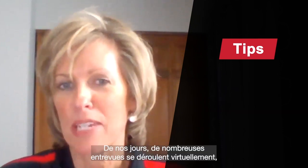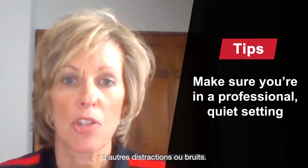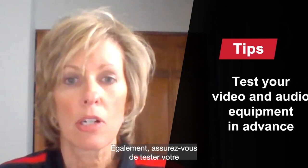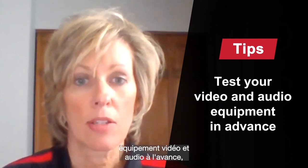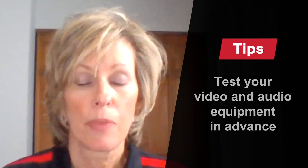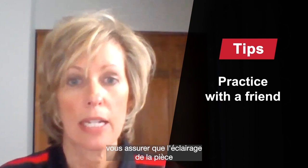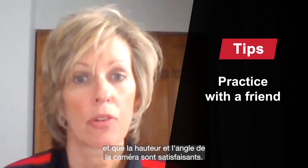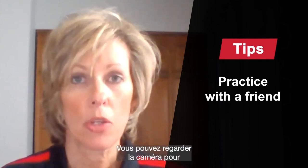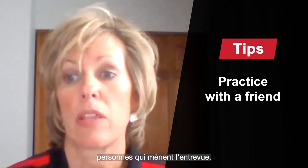A lot of interviews these days are being done virtually, so there are a few extra things to think about. Make sure that you are in a room that's professional, quiet, and not close to distractions or noises nearby. Also make sure that you are testing your video and audio equipment in advance so that you know things are in working order. I would also recommend doing a practice run with a friend to make sure that your lighting is good, looks the way that you want it to, and that you've got the right height and angle for your camera. You can use looking at the camera during the interview to make sure that you are making eye contact with the interviewers.